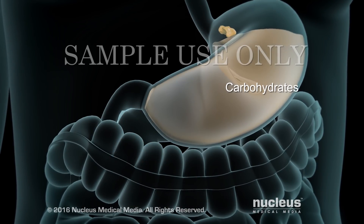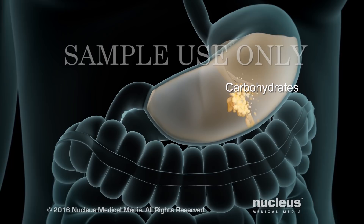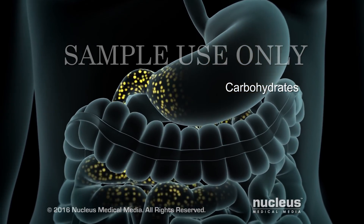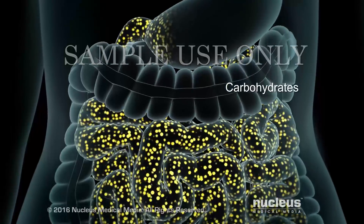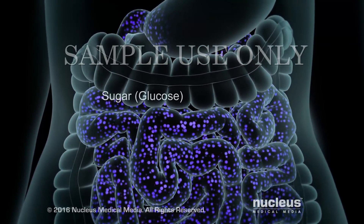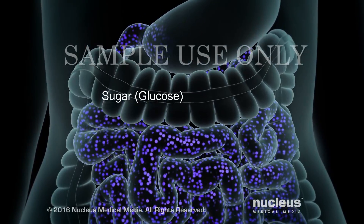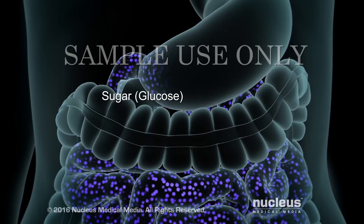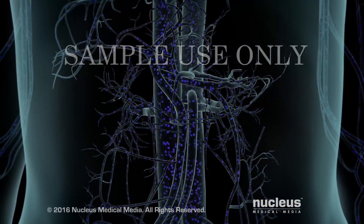Carbohydrates are substances your body uses to make energy. After you eat food that contains carbohydrates, it eventually goes to your small intestine. There, the food is broken down into single sugar molecules called glucose. The cells in your small intestine soak up the sugars, which pass into your bloodstream.